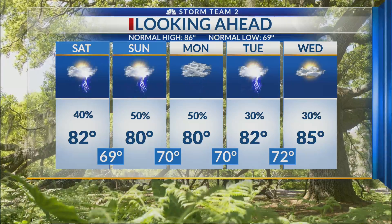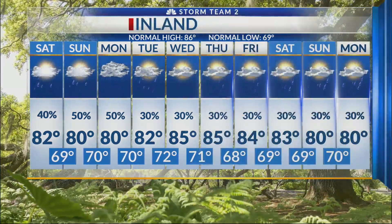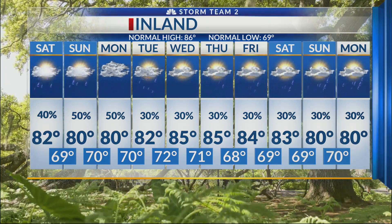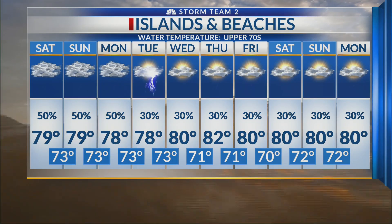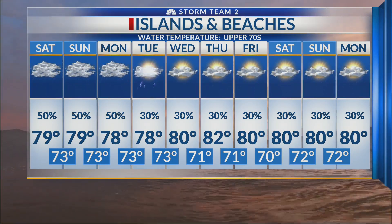Saturday and Sunday, most of us are going to be in the low 80s, still dealing with showers and storms. By Monday, we're going to see some rain and deal with a rip current risk and high surf as well. Here's your islands and beaches forecast: breezy near the coast today, dealing with off-and-on showers through the weekend.